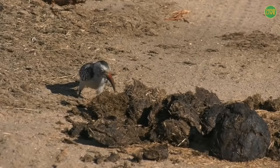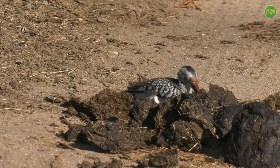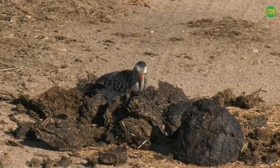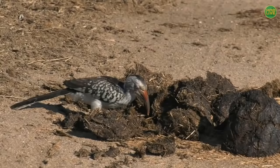See how it uses its long beak to spread open all the dung. I love the way that when it finds something, it throws its head back and opens its beak to catch it in its mouth. I don't know how many of you have tried to throw a skittle or a raisin up in the air and catch it in your mouth — I'm not very good at it. These birds do it so easily, I'm jealous.